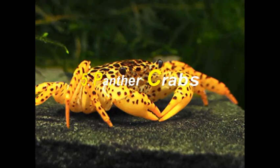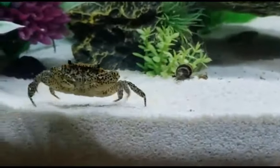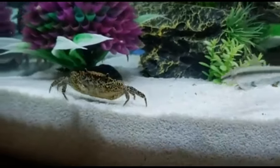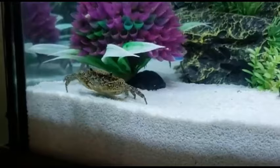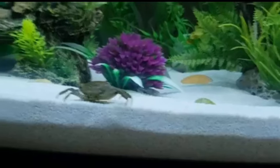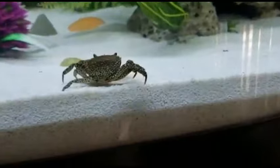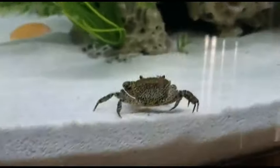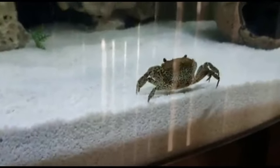Last but not least, we have the Panther Crab. Panther Crabs are a popular choice because of their beautiful markings — they have a bright orange color with black spots speckled on them. Panther Crabs are generally very friendly but can become aggressive if fed improperly. It is important to keep your crab fed on time and in the right amount.